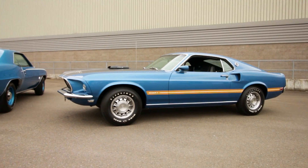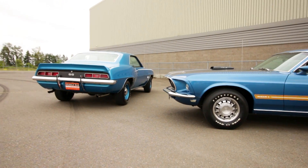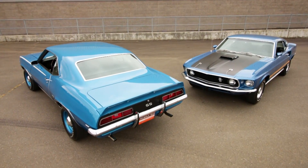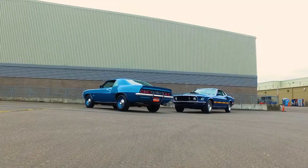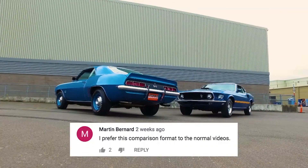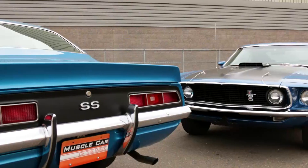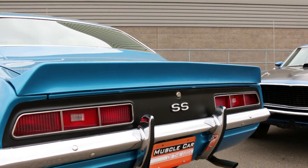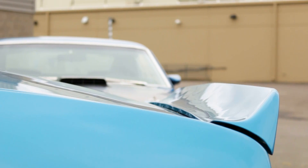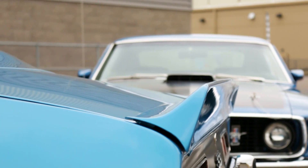Our next letter is about the episode where we featured the 1969 Camaro SS 396 versus the '69 Mach 1 428 Super Cobra Jet, and we asked which of the two you liked better. Martin Bernard responded saying he preferred the comparison format to the normal videos. We got a lot of response both ways — positive and negative. Some people really like it when we feature just one car, while others thought it was cool to see the differences between two iconic muscle cars.